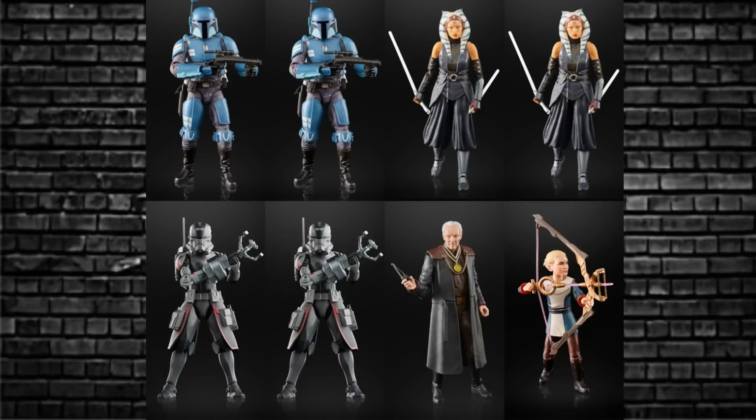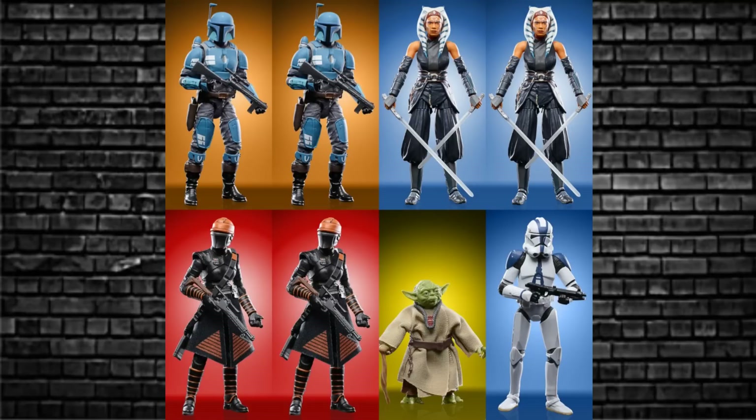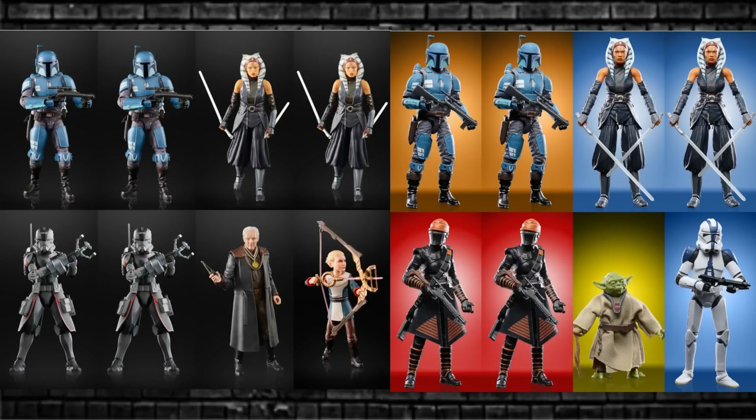Finally, we have some case code breakdowns. If you're going to buy a case of Black Series figures, here we have two Death Watch Mandalorians, two Ahsokas, two Echoes, one Client, one Omega. Then in the TBC case breakdown: two Death Watch Mandalorians, two Ahsoka, two Fennec Shands, one Yoda, and one 501st Clone Trooper — which everybody will want to army build, which will make it difficult. These will be out June 2022 in the summertime.